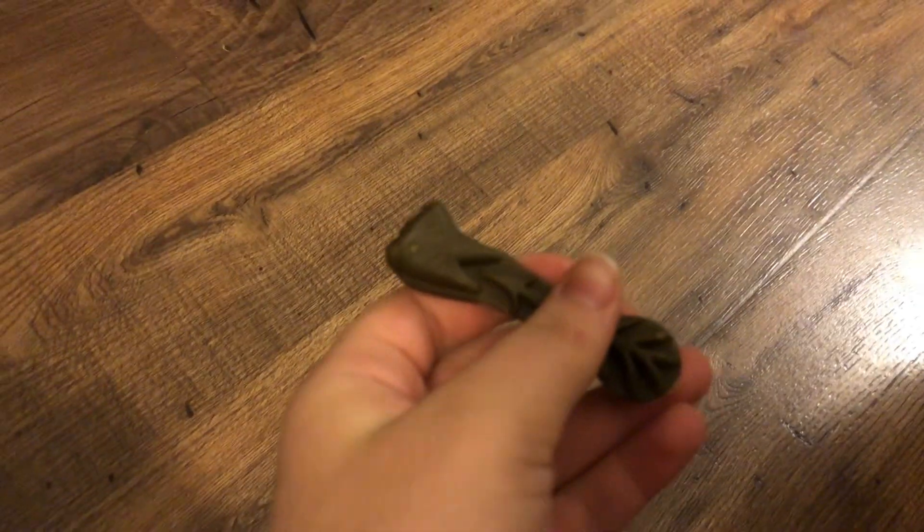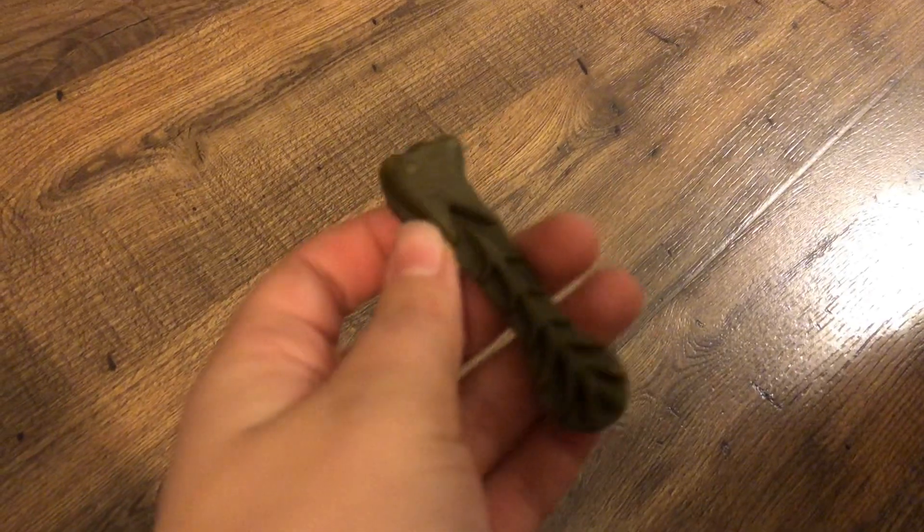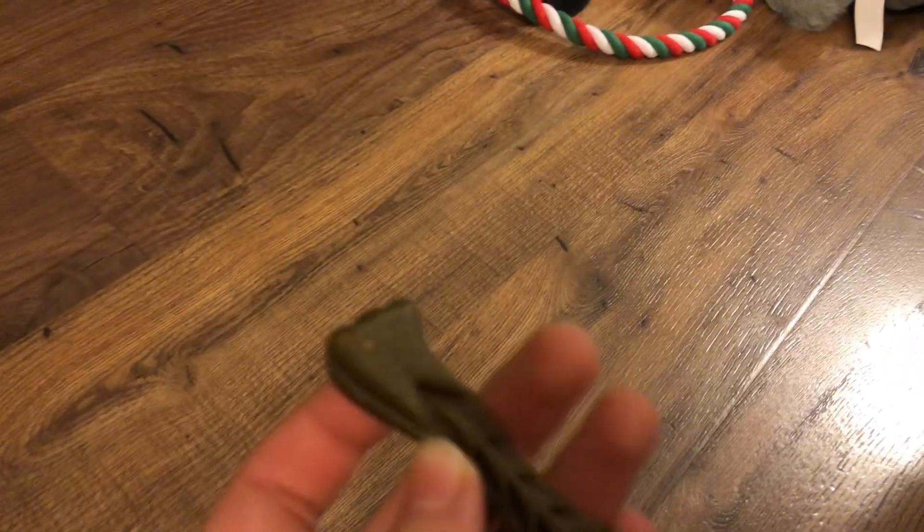We also have a green whimsy chew for Dustin, just for his Christmas themed cage. I got the green one because I thought it was really cute. Charlie really wants to eat this so I'm gonna finish this up real quick — it's just a whimsy chew.